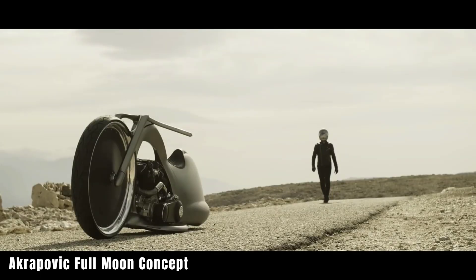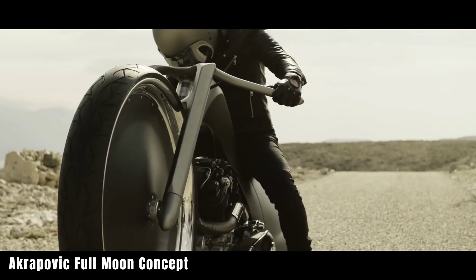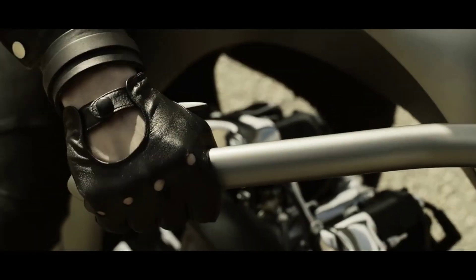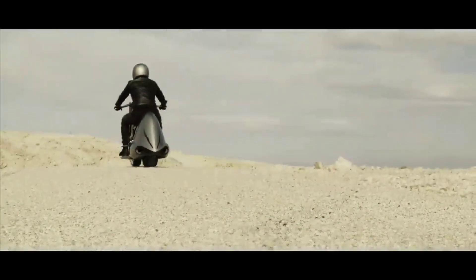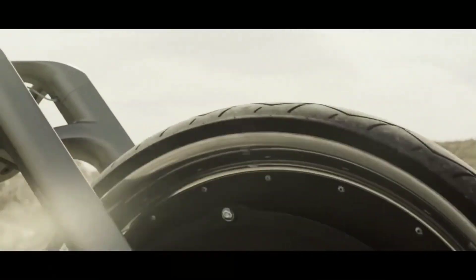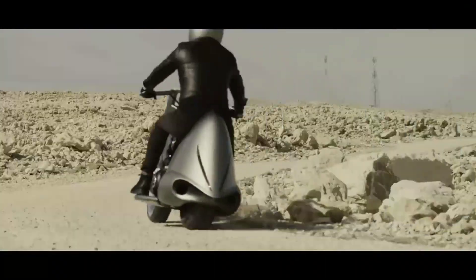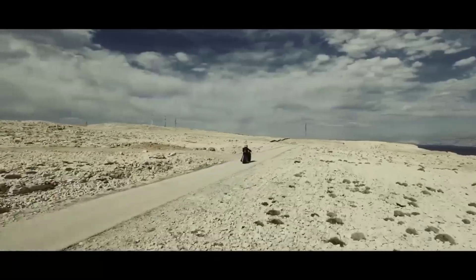Akrapovic Full Moon Concept. The Akrapovic Full Moon Concept is an impressive design and engineering marvel showcased in a concept motorbike created by the exhaust experts at Akrapovic in Slovenia. Resembling a huge wheel made of aluminum and carbon, the Full Moon Concept takes inspiration from celestial bodies. It features specially designed Akrapovic exhausts that amplify the rumble produced by an SNS knucklehead 1524 cm³ engine. The sheet metal body and frames serve as an extension of the exhaust system, demonstrating the brand's expertise in metalwork.